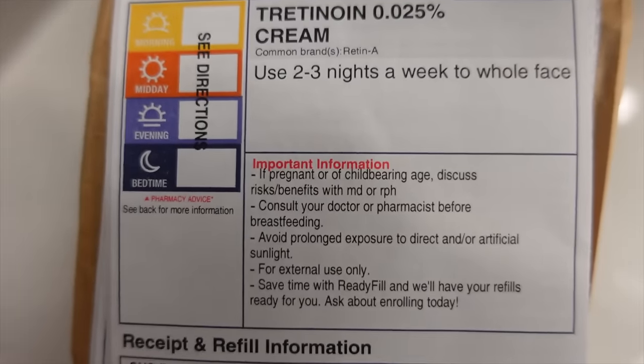Guess who got tretinoin — none other than me! I'm so excited. I picked it up this morning. Today has been such a crazy day but I just wanted to let you guys know I'm on tretinoin — not isotretinoin but tretinoin — and I'm going to be doing my nighttime skincare. I've been battling with acne for a while. I got on isotretinoin which is Accutane, then I had an allergic reaction to something I ate and my acne flared up. I decided to reach out to a dermatologist here in Houston and he prescribed me tretinoin.